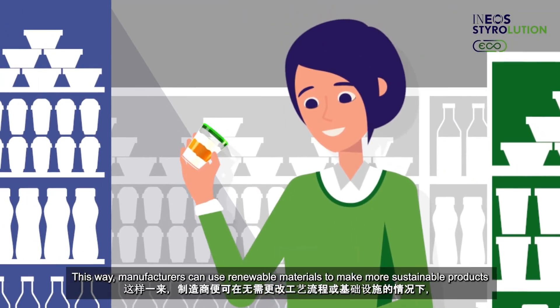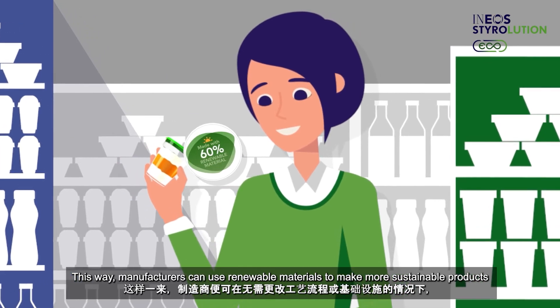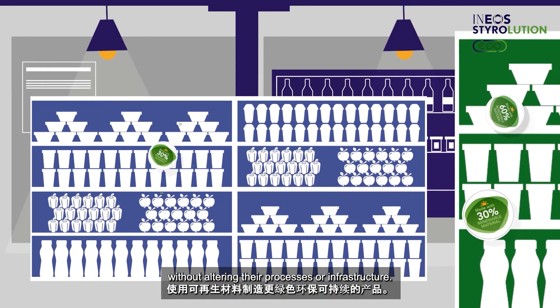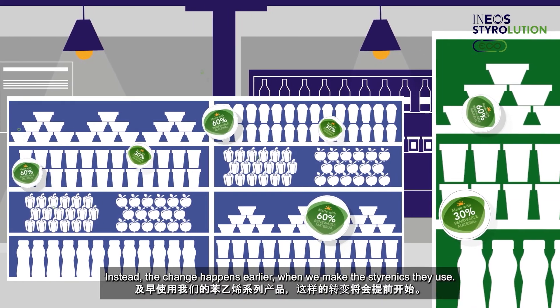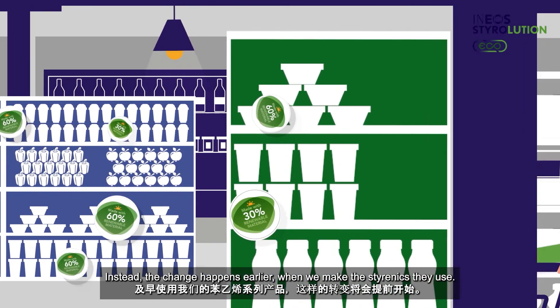This way, manufacturers can use renewable materials to make more sustainable products without altering their processes or infrastructure. Instead, the change happens earlier, when we make the styrenics they use.